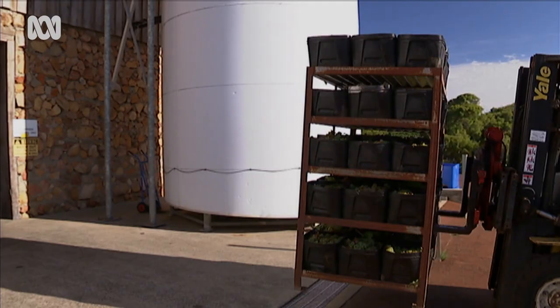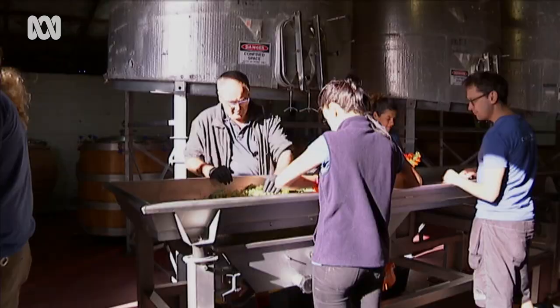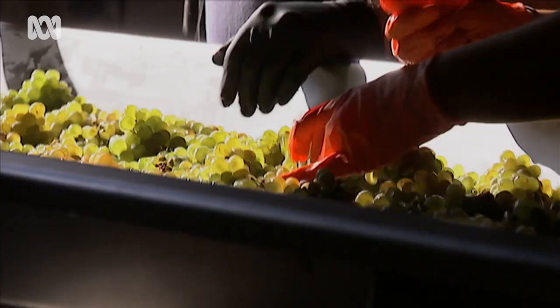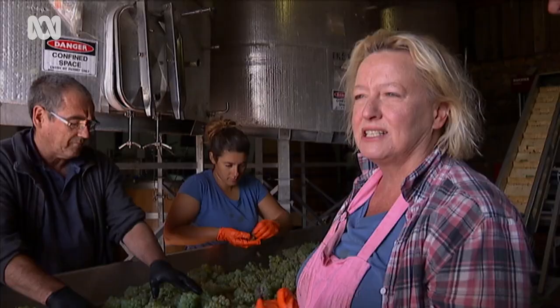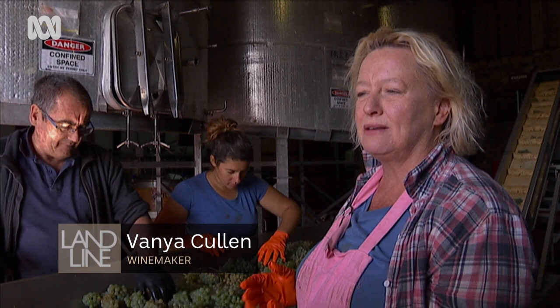These Semillon Blanc grapes were harvested on a full moon to take advantage of the additional cosmic energy. When the moon is in the constellation of a fire sign it's good for fruits — so today it's good for fruits, so we're harvesting. And that's also made stronger by the fact that it's a full moon. It's very much a connection with the planets and the plants and everything.